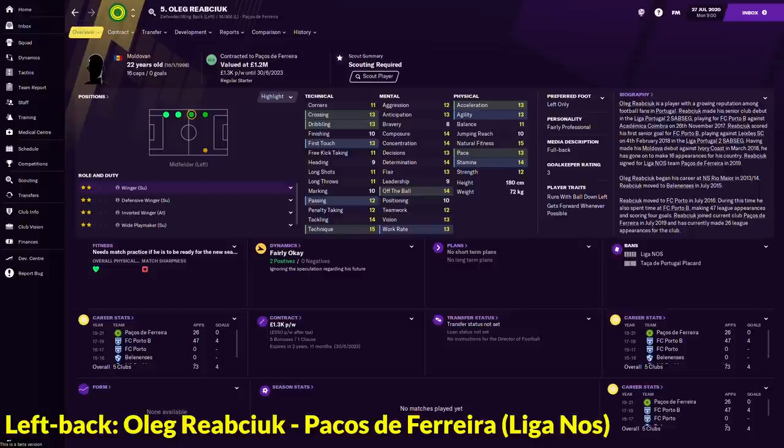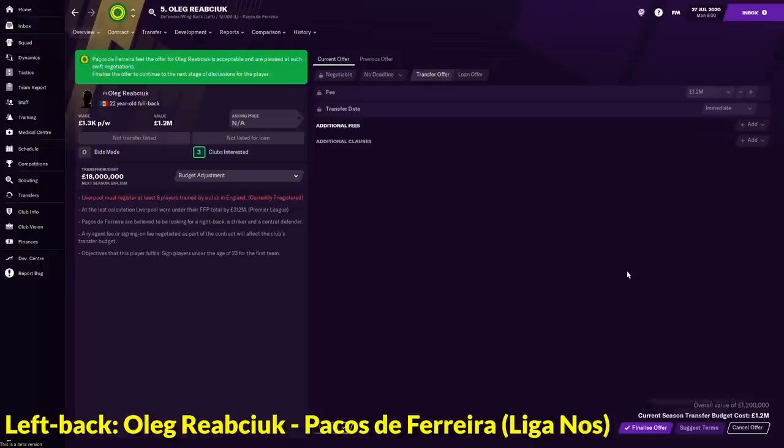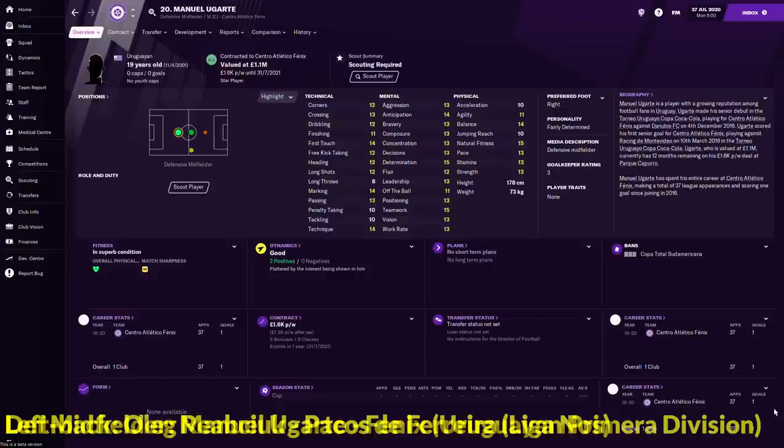Moving on to the left back department, we have Oleg Reapchu, a 22-year-old Moldovan who is currently playing for Pacos de Ferreira in the Liga NOS. Looking at his attributes, he is a very well-rounded fullback and he can even play as left mid and left wing. We'll try to make an offer for him — he will be around 1.2 million. Just click suggest terms and yes, you can get him for 1.2 million. So the left back: Oleg Reapchu.